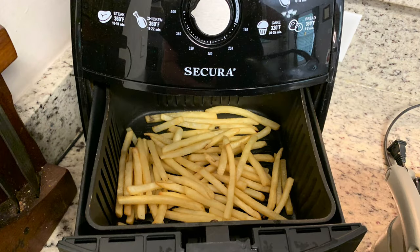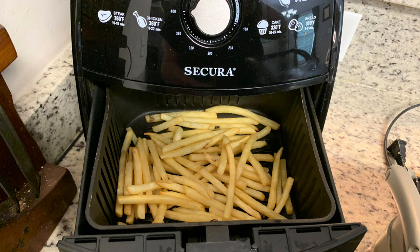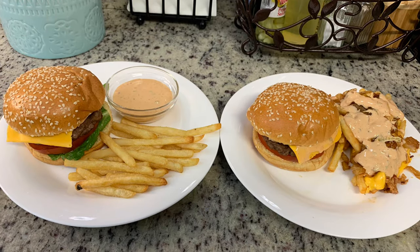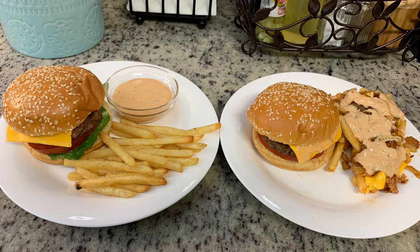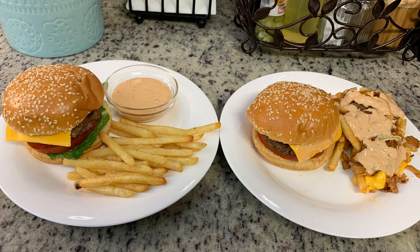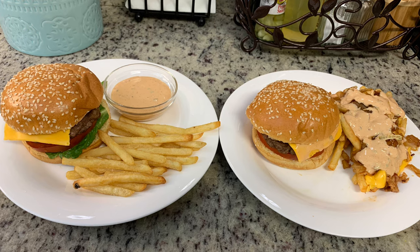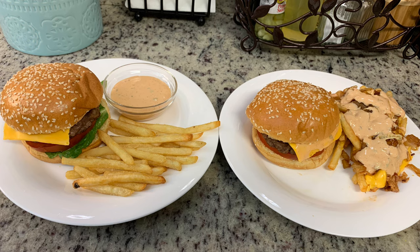I cooked the Ore-Ida fast food fries in my air fryer at 400 degrees for about eight minutes, then shook the basket and cooked them for another seven or eight minutes. Just cook them until they're golden brown like you like your fries. Here are the finished plates: for our burgers we have the buns, the burgers, a slice of American cheese, the sauce, and a slice of tomato. On my husband's he has lettuce. He wanted fries with a little bit of sauce for dipping.